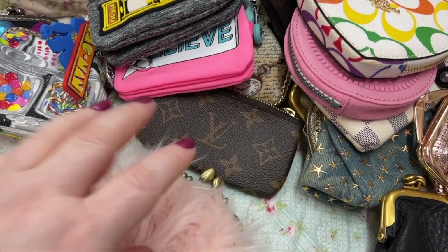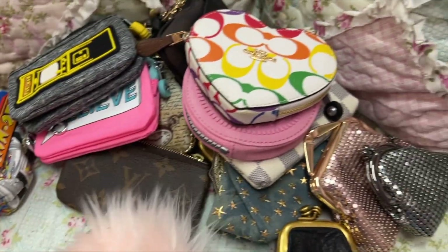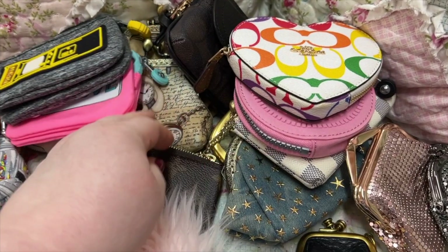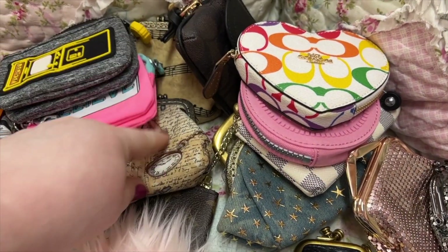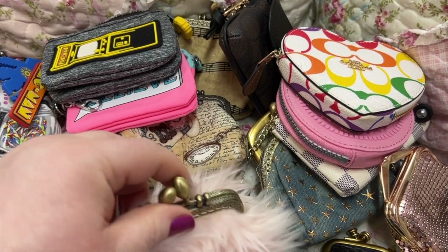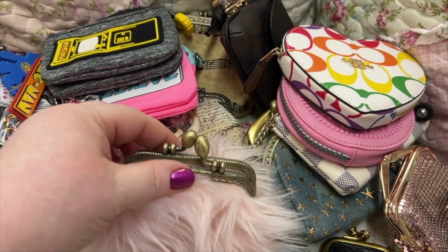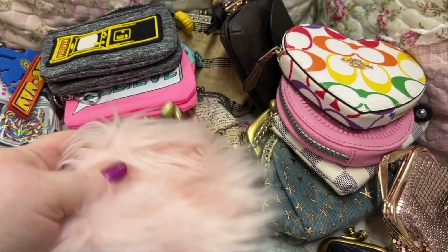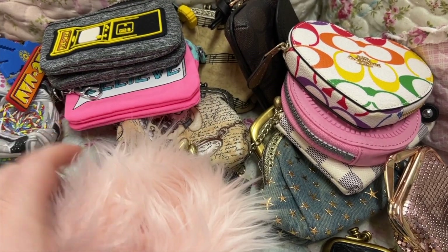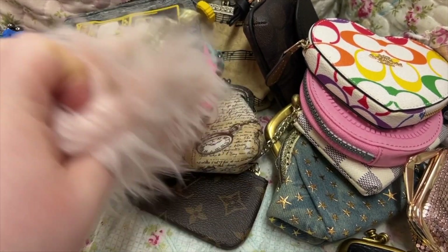Okay, next we have this furry thing y'all have seen in my videos before. Isn't that cute? You know what, I think the lady that makes those eBay kiss-lock purses — this came from her too. That's the inside — how cute! I love the fluffiness; anything fluffy.